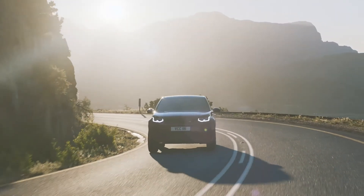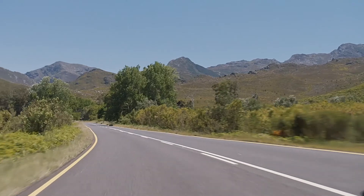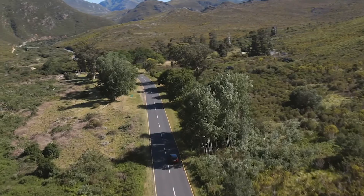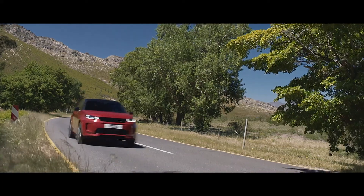On road, the Discovery Sport is one of the most comfortable cars in its class — quiet and smooth at speed, whilst the relatively compact footprint of the car keeps it agile around town. Well specified at every level, all cars have heated windscreen and heated front seats, automatic lights and wipers, cruise control, and autonomous emergency braking for enhanced safety driving in towns.